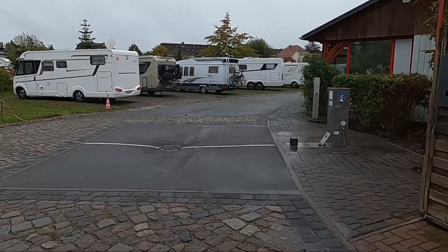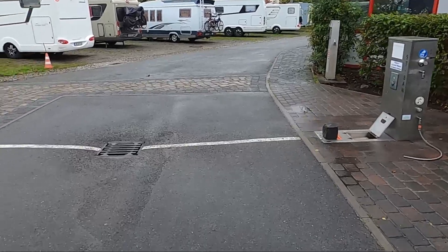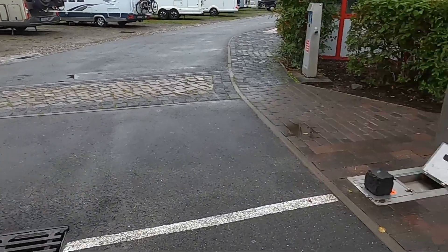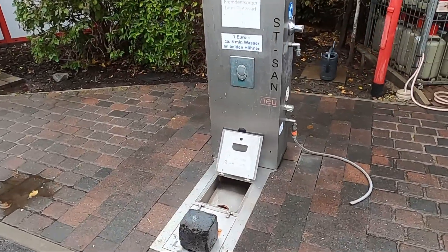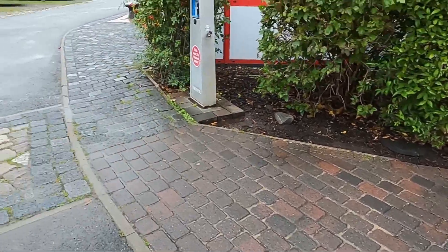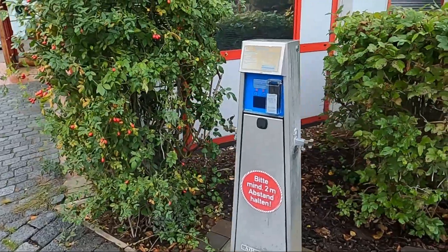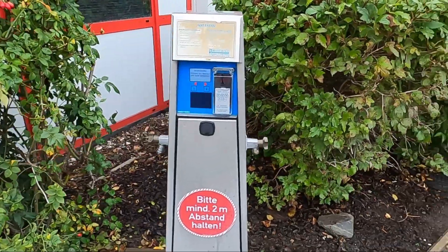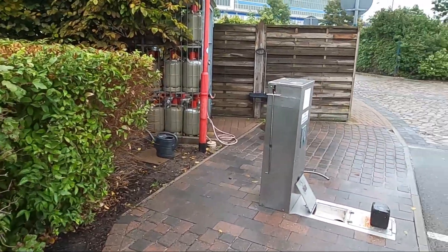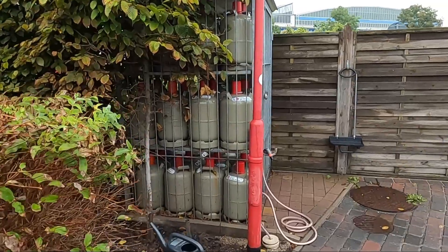There is also a filling and disposal station here, with a floor inlet for grey water and the disposal point for the chemical toilet. Fresh water is of course also available — 10 litres cost 10 cents, so for one euro you get about 80 litres. If you need gas, you can also get that here.